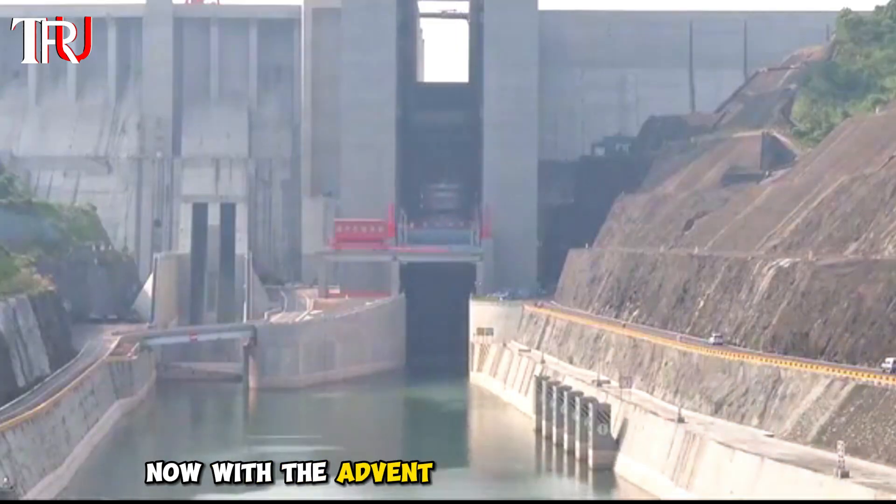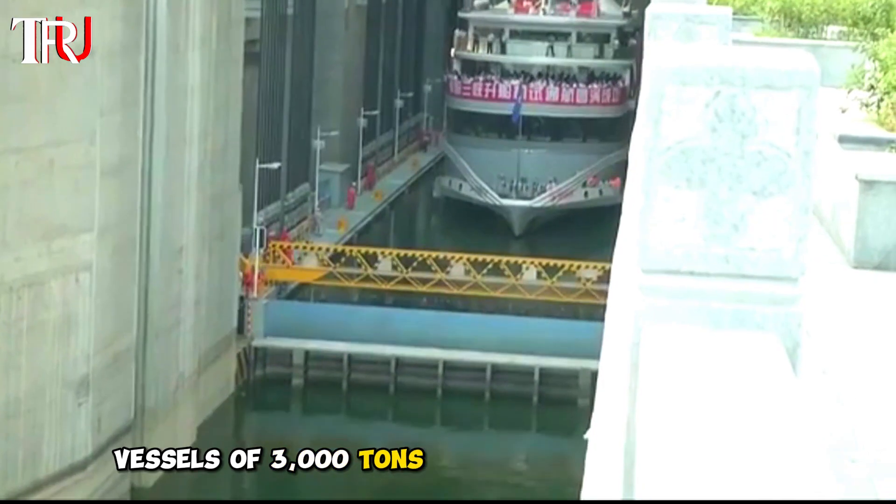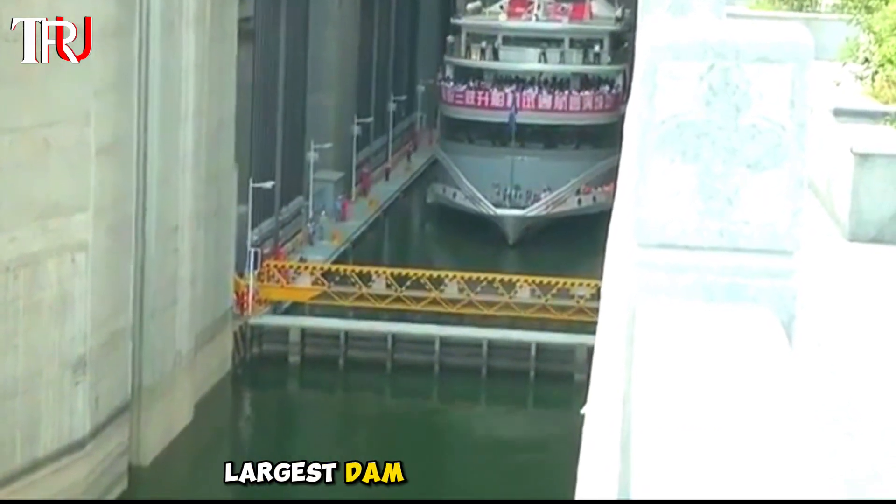With the advent of this super shiplift, vessels of 3,000 tons can easily traverse the world's largest dam in just 40 minutes, efficiently addressing the significant water level difference.